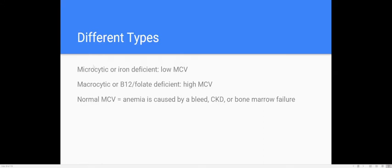There are different types of anemia. Microcytic anemia is iron deficiency — labs will show a low MCV. Macrocytic anemia is a B12 or folate deficiency — labs will show a high MCV. On your tests, they'll show a patient profile with labs: low MCV means treat iron deficiency; high MCV means treat with folate and B12. Normal MCV anemia is caused by a bleed, chronic kidney disease, or bone marrow failure.